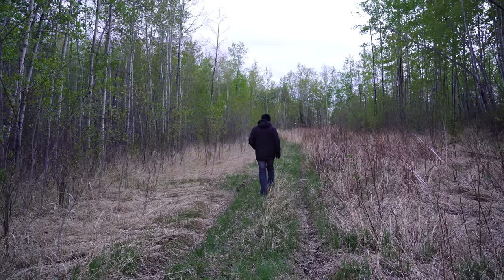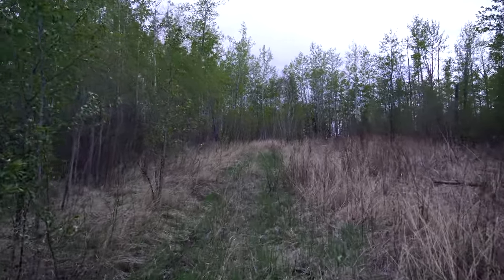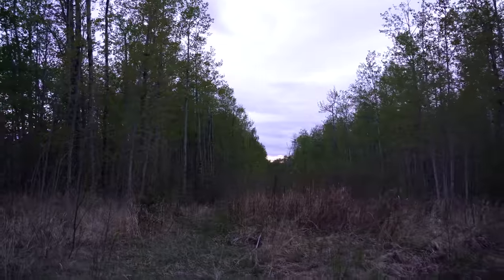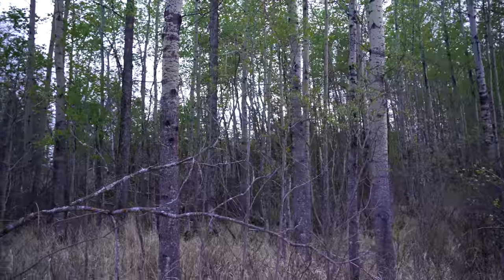We still got a bit of light out, so I want to wander down this pipeline clearing and see where it goes. We haven't gone far down here and somebody's house is across the road on the other side, so that explains the dogs I heard earlier. But this quarter section we're on is county land, so we are okay. I just don't want to bug the neighbors too much.